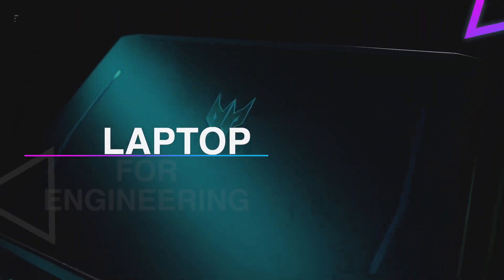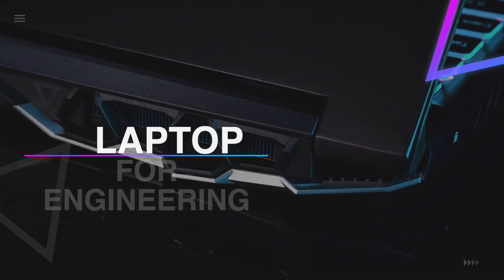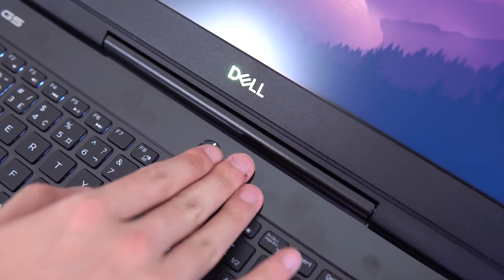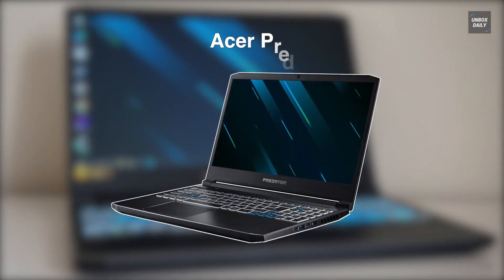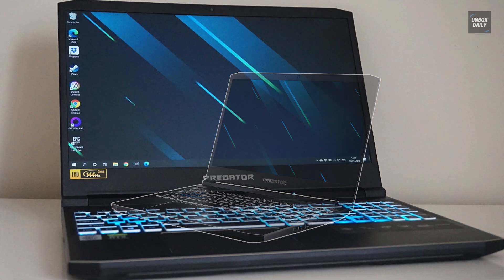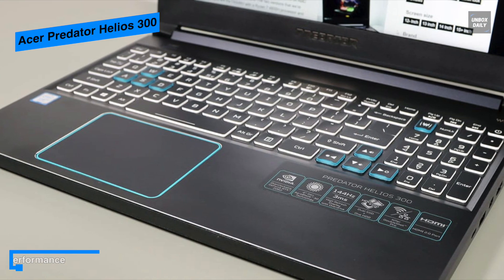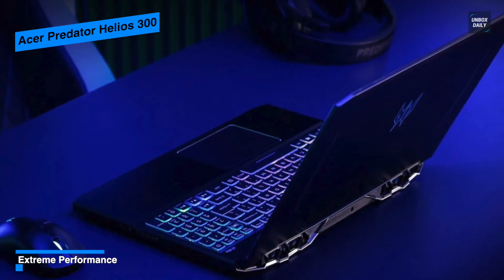Hi guys, welcome back to our channel. In this video we've listed the top six best laptops for engineering students in 2022 to help you find the right one for your needs and budget. First up is the Acer Predator Helios 300 — a gaming laptop that features the performance and aesthetics that engineering students are looking for. Its IPS screen has 1920 by 1080 pixel resolution, an anti-glare surface, and excellent color sharpness and brightness.